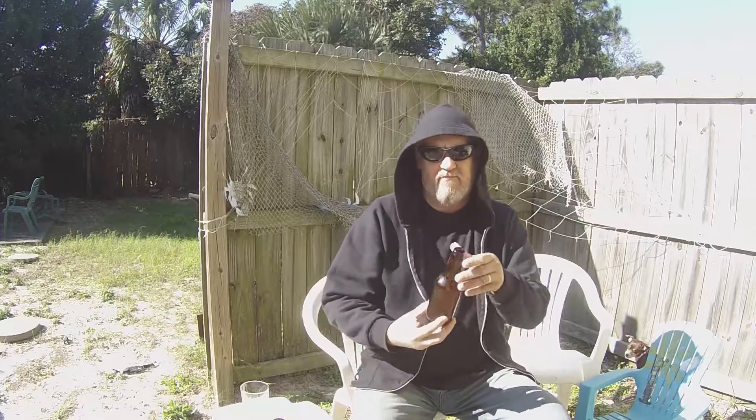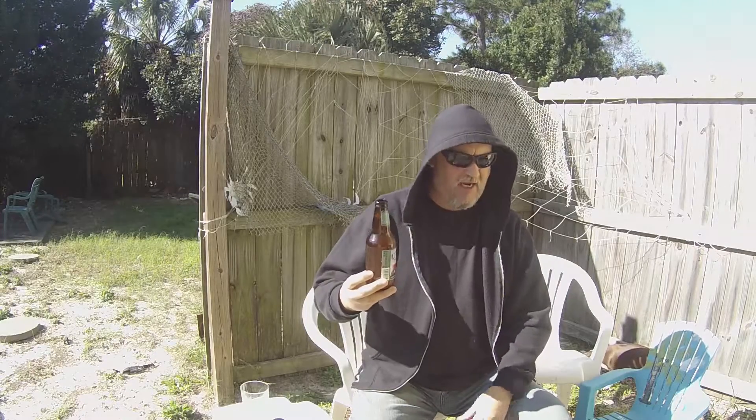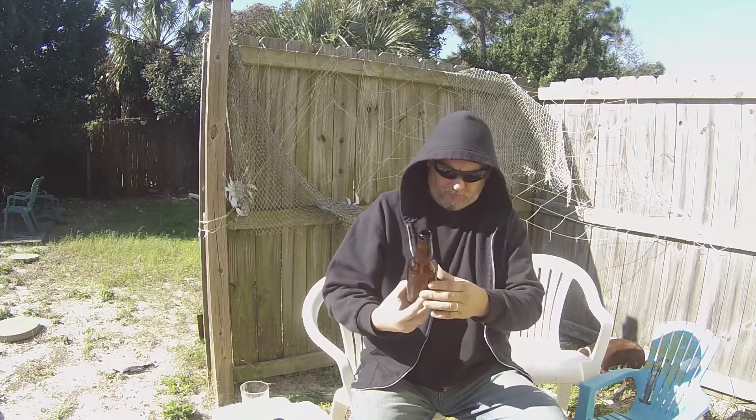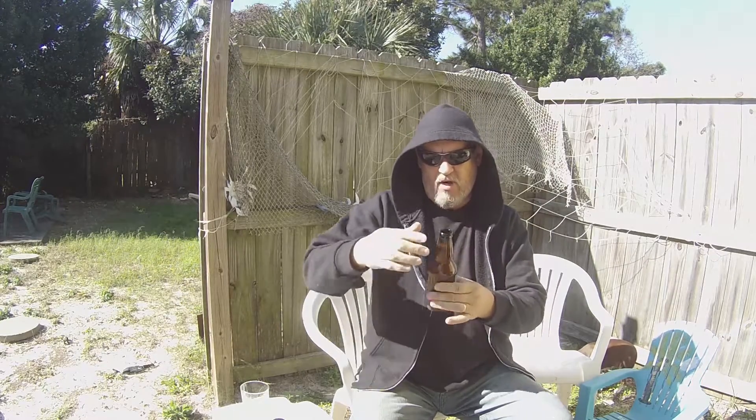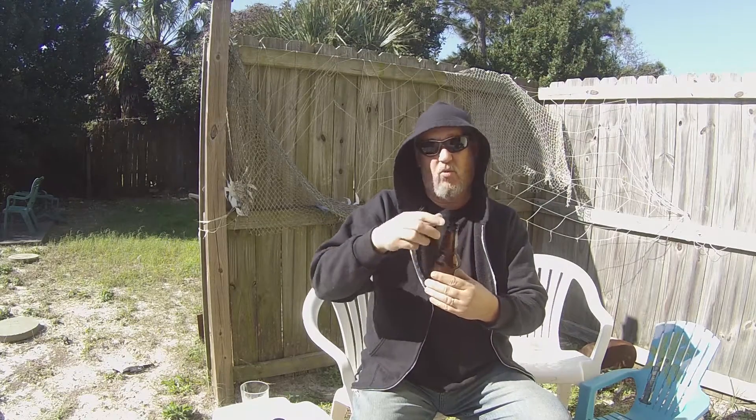And it's 5.5 ABV. This one, by the way, says best by 2/6/16. So it's mighty close. Today is January 23rd, so a little less than two weeks actually.